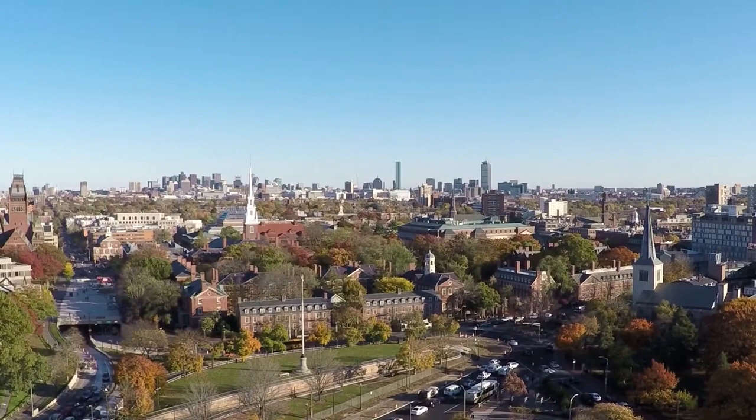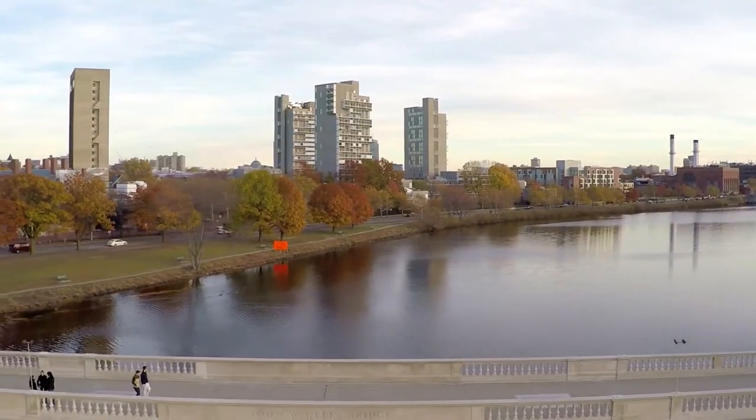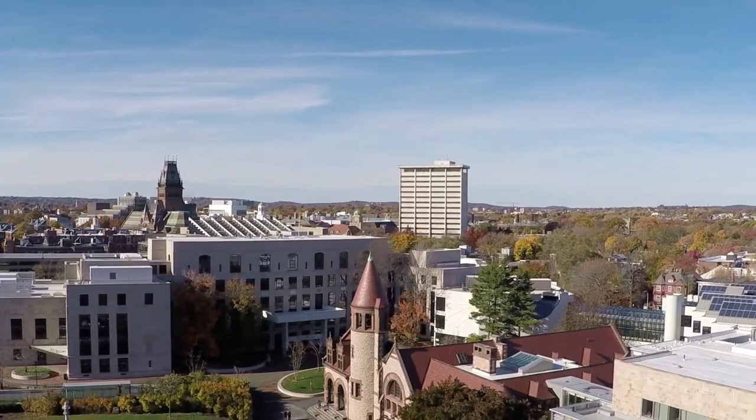In this video, we're going to explore the best things to do in Cambridge. Whether you're a history enthusiast, a foodie, or an art lover, there's something here for everyone, so let's dive right in.